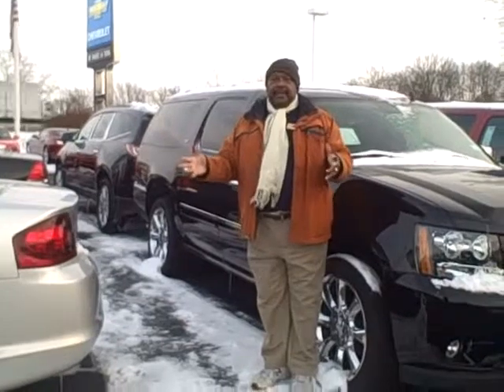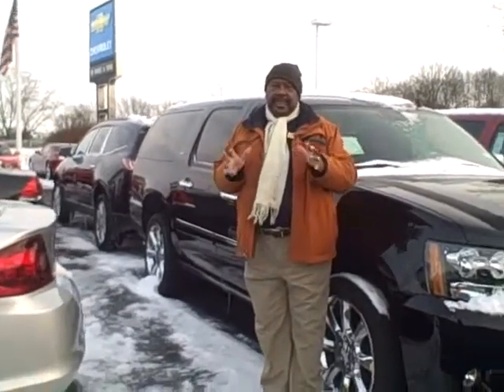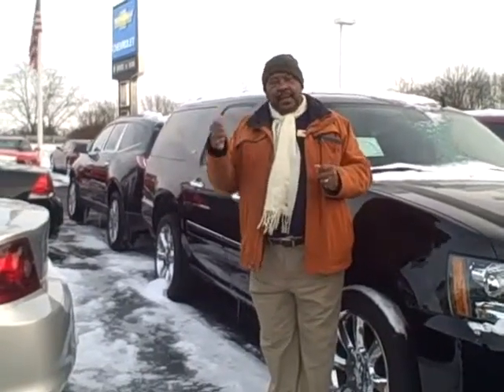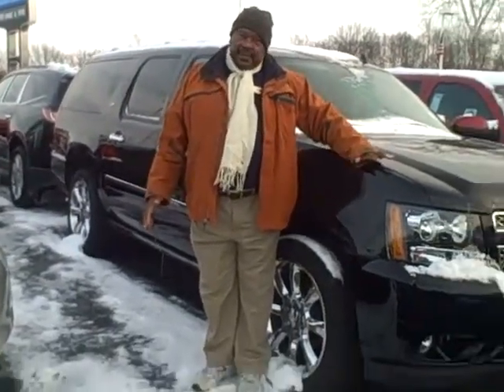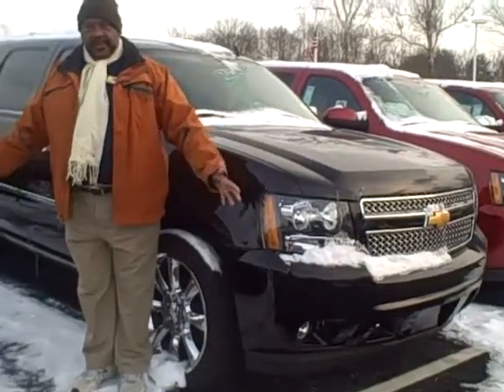Good afternoon. This is Rufus Brown, coming to you this afternoon. It's a bit chilly here — it's wintertime in Indiana. From here at Hair Chevrolet, Noblesville, Indiana, north on Highway 37 right next to the Walmart. And I'm standing in front of a 2013 Chevrolet Suburban.